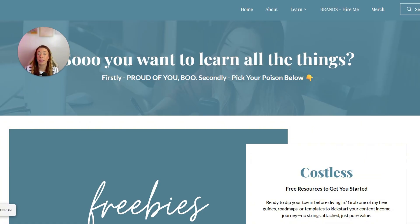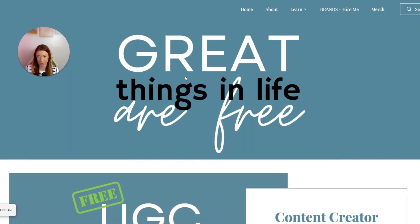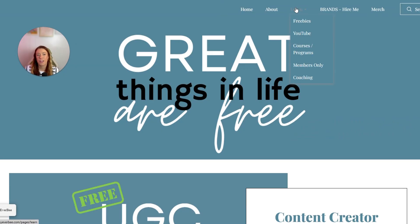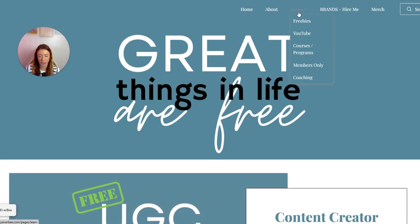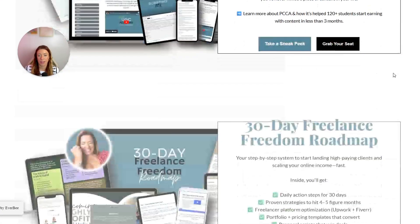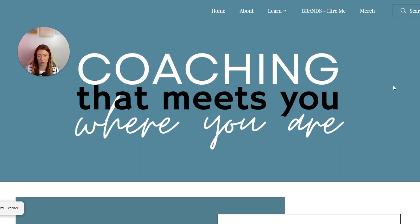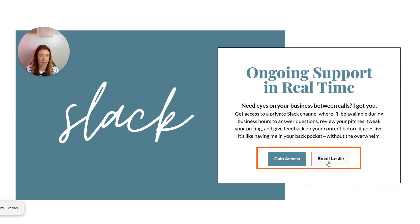I also set up the header so that under 'Learn' there's a dropdown with items like 'Freebies,' which takes you to my freebies page — great things in life for free, content creator starter kit, UGC Academy replay, etc. These are essentially four identical page layouts, each built the same way for the individual things I offer. It's just a matter of changing the content, changing the photos, and making sure you have the accurate call-to-action buttons for each one.